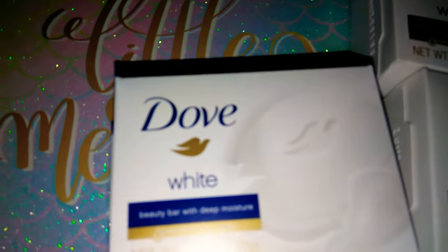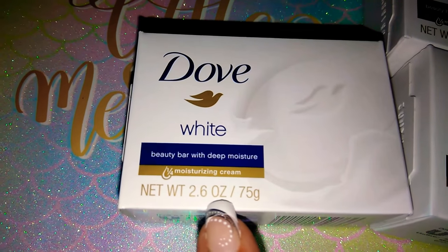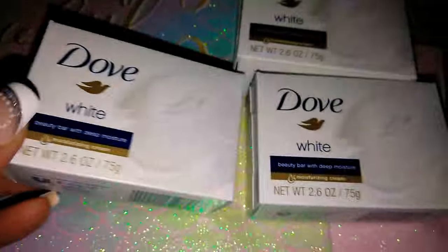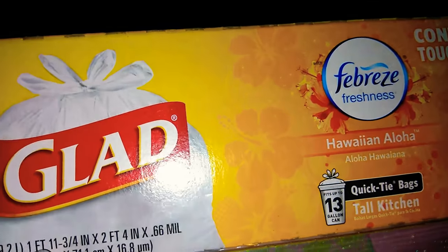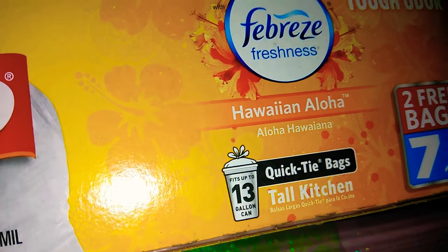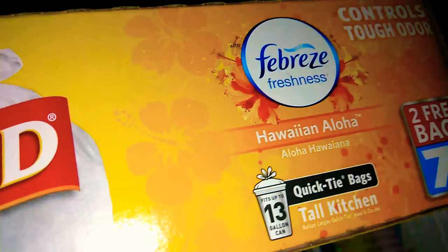This is also a great find — the Dove White Beauty Bar with 2.6 ounces. This is smaller than the regular size but for $1, Dove is pretty expensive, so I picked up three of those. I also picked up these Glad Febreze with Hawaiian Aloha 13-gallon tall kitchen bags. Normally it comes with five, but there are actually seven — you get two free bags. For $1 you cannot go wrong for a name brand.